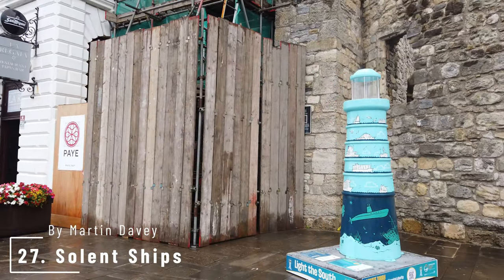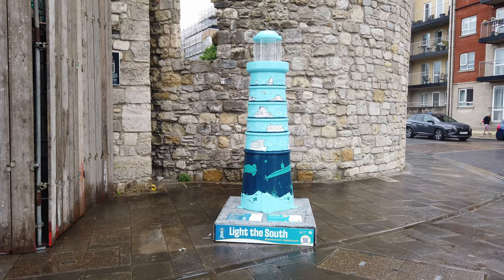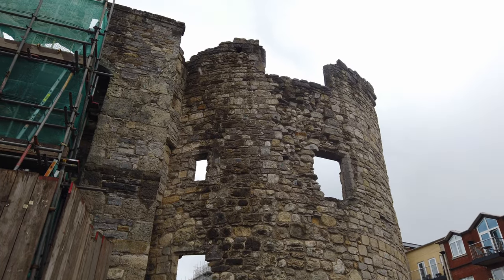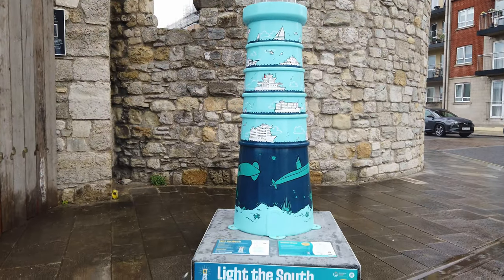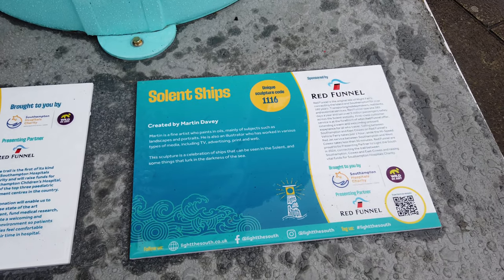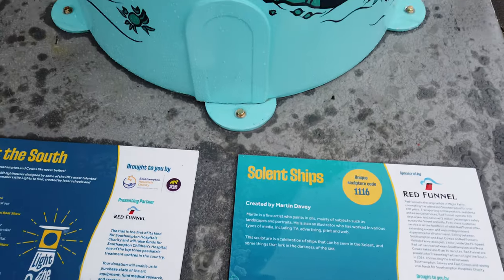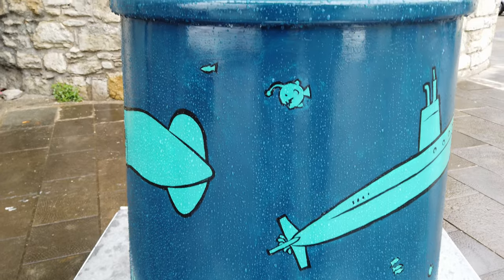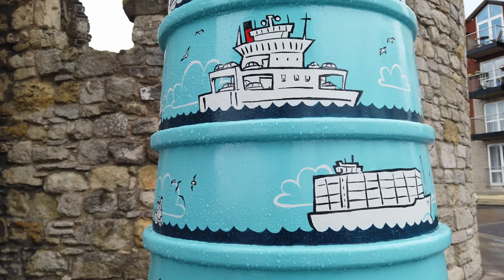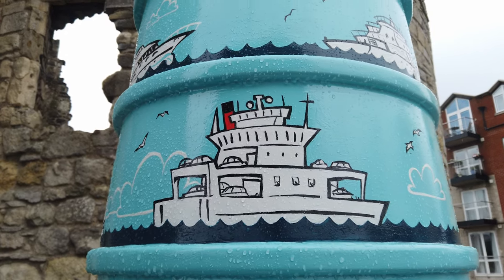Now this has to be my favourite one — Solent Ships by Martin Davey. I have nothing to do with this one but it is my favourite on many levels. Firstly, it's called Solent Ships — obviously this is the Solent Ships YouTube channel, which is brilliant. It's in a great location, right by Ferrycam, and I actually like the design. The artist says it's a celebration of ships that can be seen in the Solent and some things that lurk in the darkness of the sea. It has been sponsored by Red Funnel Ferries. It's got submarines, squids, a cruise ship, a container ship that looks like an E-class, and the Red Funnel Ferry with a little bit of red. Lovely detail — helicopters of course, and there's another commercial ship, the Cowshot light vessel, a super yacht, a hovercraft, and a seaplane.